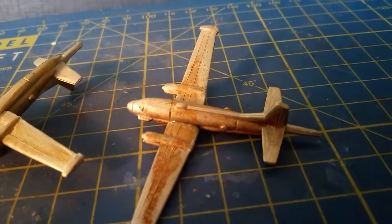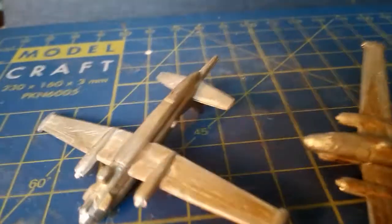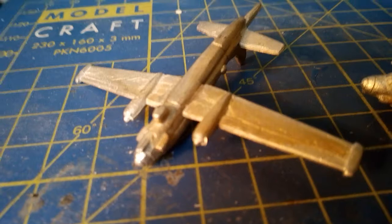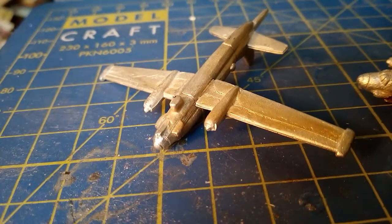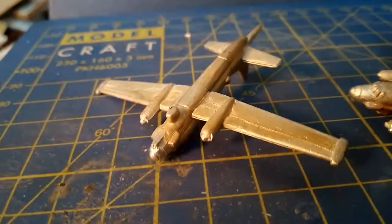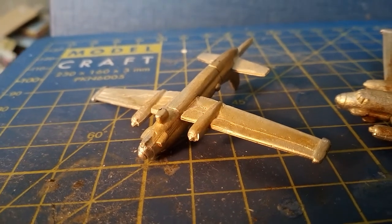My impressions of the aircraft are it's a reasonably good representation of the actual machine. You can see there the CSF radar in the lowerable dustbin radome underneath.